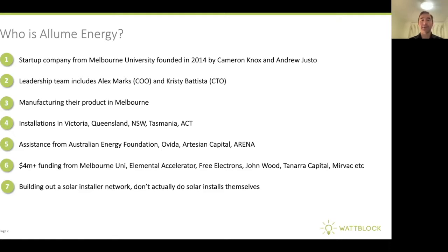They've had assistance from the Australian Energy Foundation, Evita, Artesian, and Arena, and they're well-funded, having a number of backers including a large Australian property development company called Mervac. They're building out a solar installer network, so they don't actually do the solar installs themselves — you get Illume Energy's SolShare installed by another solar installer.